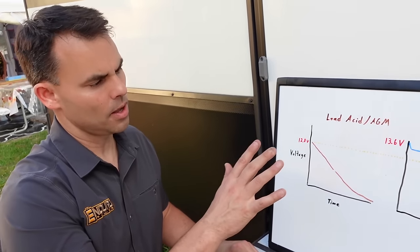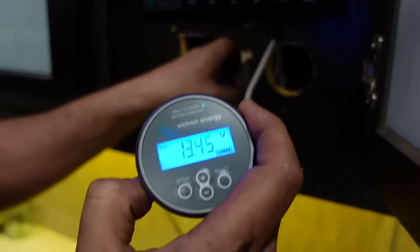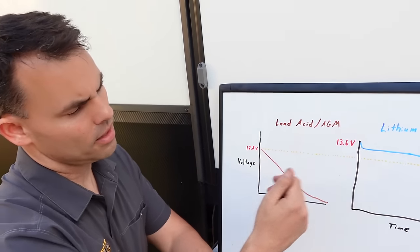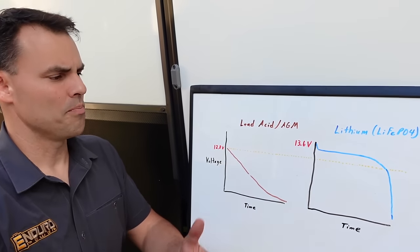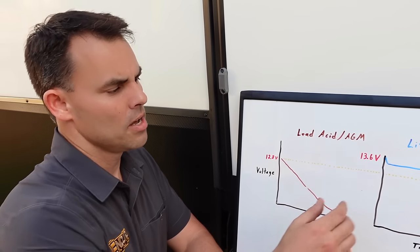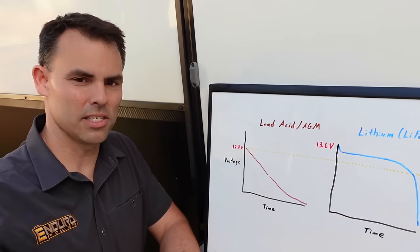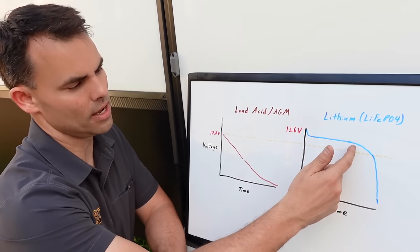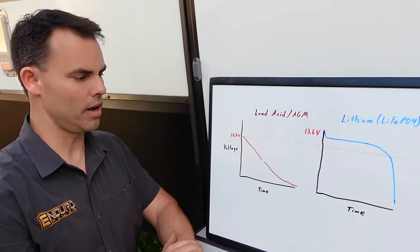Another reason to consider a battery monitor with a shunt: we can no longer look at voltage — 12.8, 12.3, 12 volts — to gauge state of charge like we could with lead acid. In a lithium battery, 50% depth of discharge is between 13.2 and 13.1 volts. Even an expert can only make an educated guess. So we put a battery monitor with a shunt in our system, which tracks the current in and out of the battery and spits out a percentage state of charge. It allows us to easily say we're at 70%, or 40%, even though the voltage looks similar.